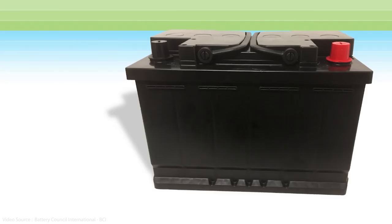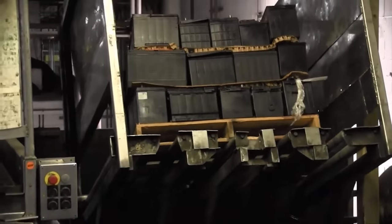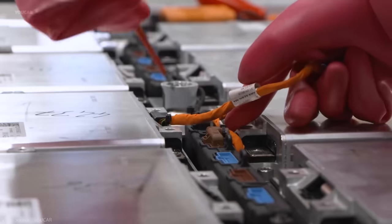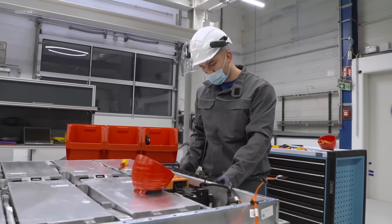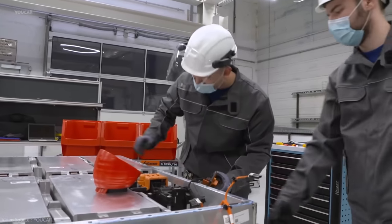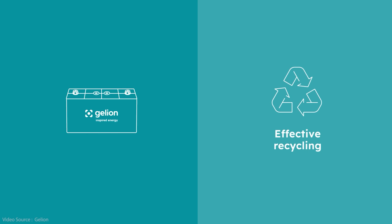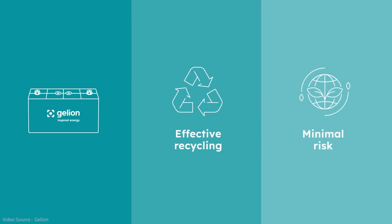The Gelion advantages flow right through to the recycling stages as well, which is a crucial consideration as we move towards the circular economy of the future. Lead acid batteries are already very widely recycled at fairly low cost, but they do contain nasty stuff like toxic lead and corrosive sulfuric acid which are hazardous to the environment if they leak out. Lithium ion battery recycling is only in the early stages of development and is a very complex process — right now it's just not economically viable without significant subsidy. The Gelion battery can be recycled in existing lead acid battery recycling facilities at a similar low cost, but with far fewer environmental risks because the discharged cells don't contain any toxic metals or strong acids.